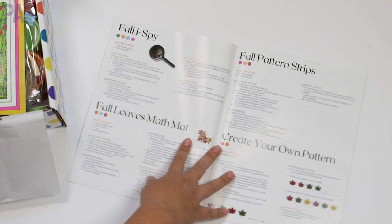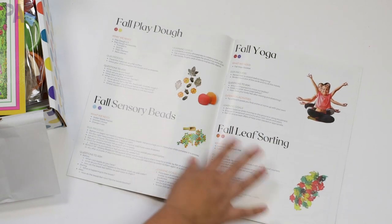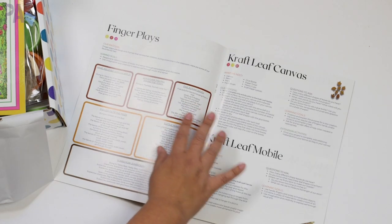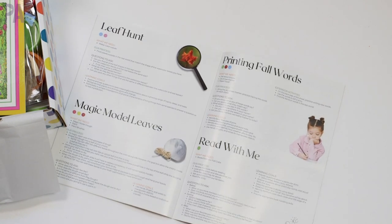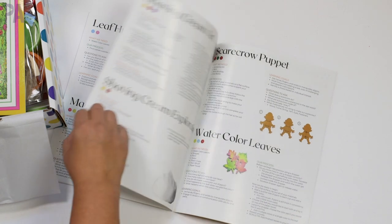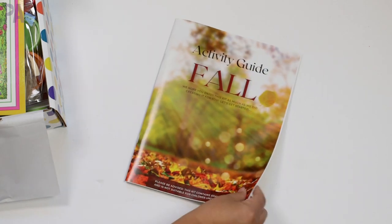You can just flip through this and see that there's so much in this box — all fall-related themes. They not only have fall; it's seasonal. So probably by the time you're watching this video, they're going to have the winter kits available, which should be great. There's so much in here that you could definitely do the whole season of activities.